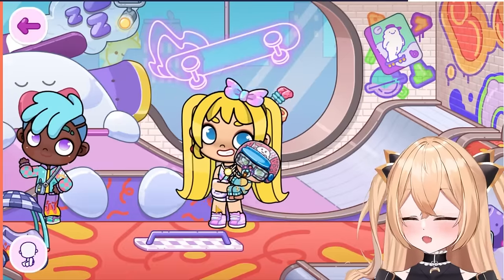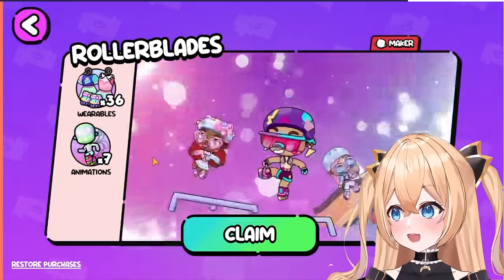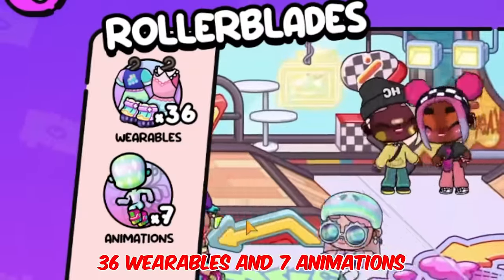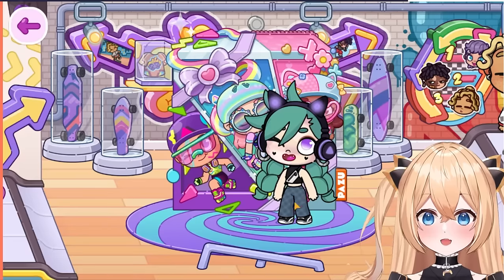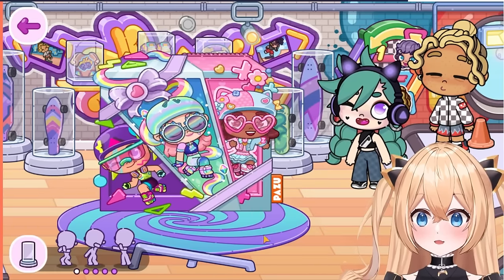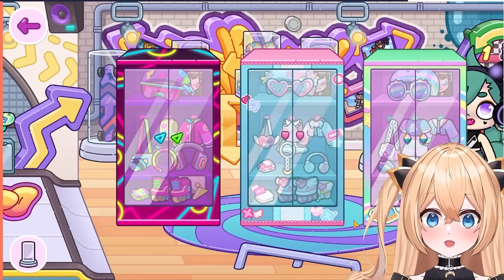Now let's go look at the new items. Here it is - it's a new rollerblade pack. Wow, look at that! 36 wearables and 7 animations. Let's go check it out. Here is the pack, let's open it. Wow, there's three different styles. It's so pretty.